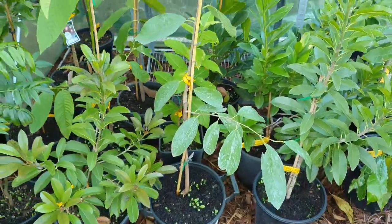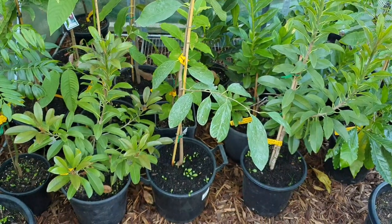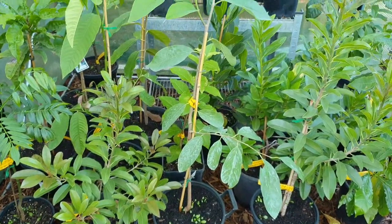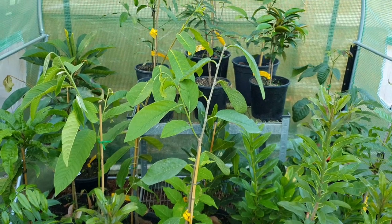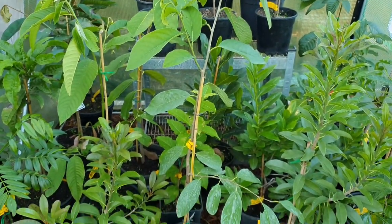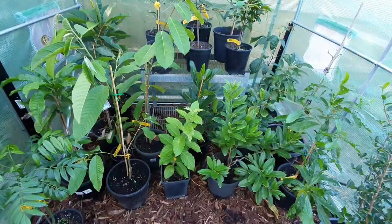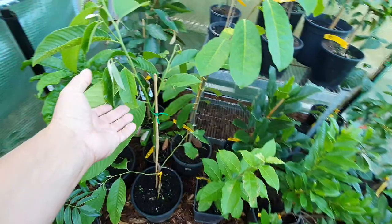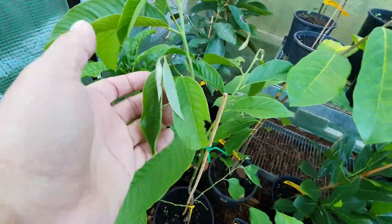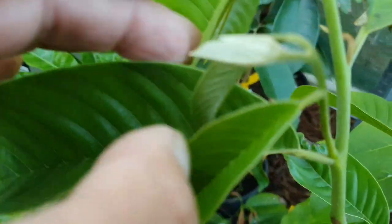That's the new custard apple. I've had the sapodillas about four months and they did so well over summer outside, but it seems they don't like humidity — see how I'm learning by experimenting. Next we have this one here, which seems to have put on new growth — new growth, new growth, and lots of new growth up here.